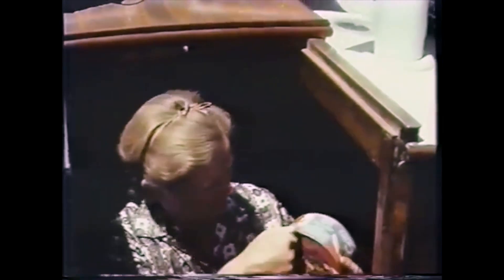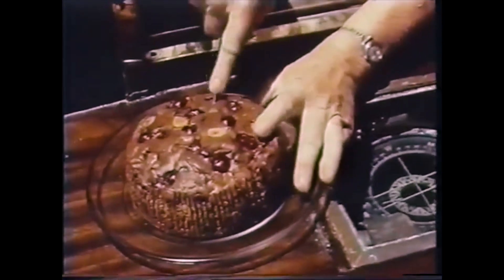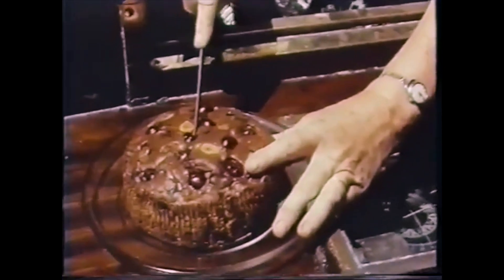And then when we crossed our outward track off Cape St Vincent, Susan and I felt — well, we still got a long way to go to get home, but we'll have a little celebration. And for this occasion, she had hoarded a Dundee cake.